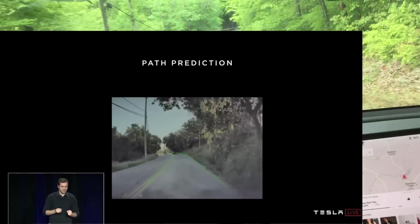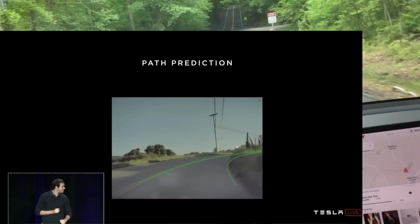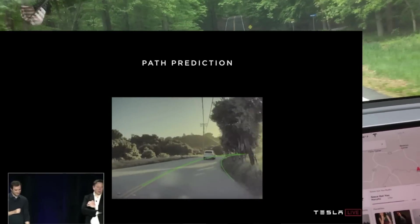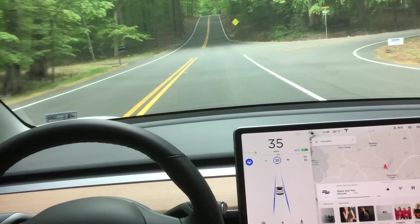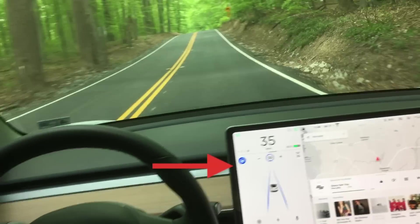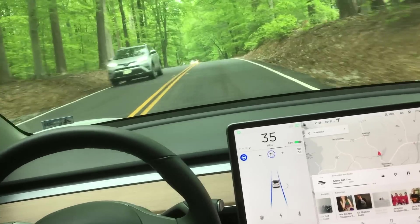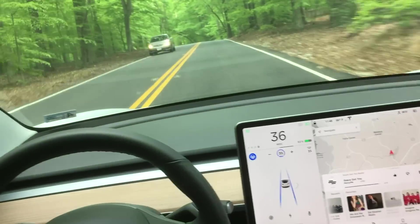What we're going to be focusing on today is the path prediction. The car is actually able to see around turns that it can't physically see, predicting the curves of the road just like human drivers do. If you didn't watch my last video or you're unfamiliar with the autopilot system, whenever you see this blue steering wheel or these two blue lines, that lets you know that the car is in autopilot and driving itself.